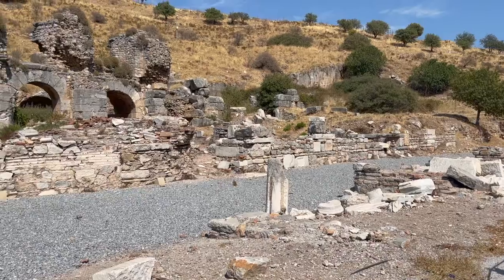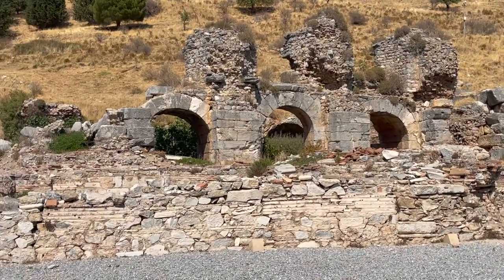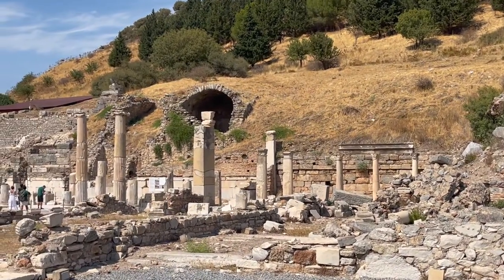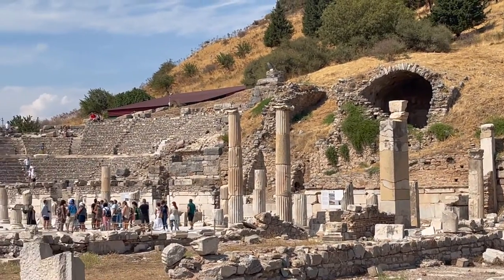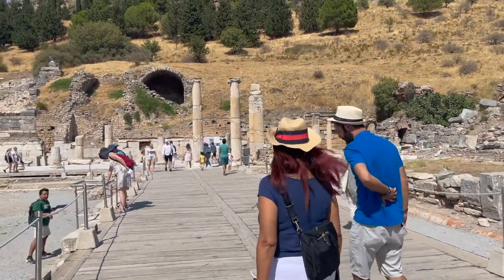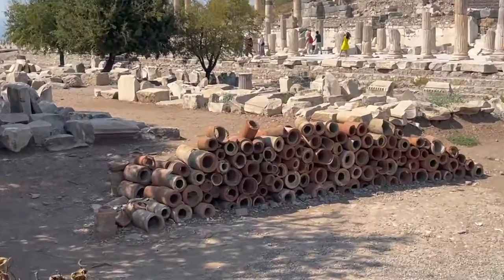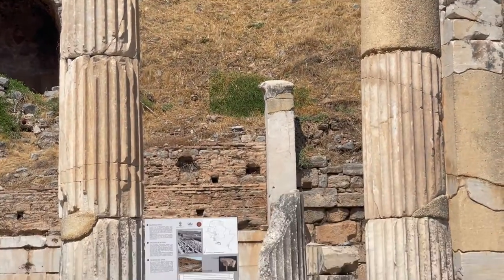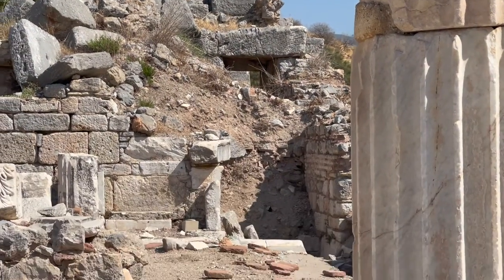The city of Ephesus was one of the largest and most important cities in the ancient Mediterranean world. It was one of the oldest Greek settlements on the Aegean Sea, and later the provincial seat of Roman government in Asia. Situated at the end of the Royal Road, the city was a western terminus of east-west trade, with one of the most important Mediterranean harbors for exporting products to Greece, Italy, and the rest of the Roman West.